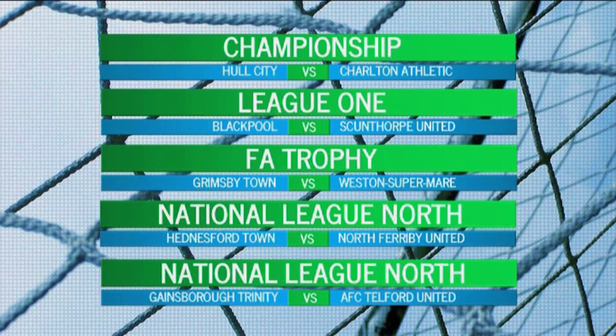The fixtures in full for the weekend: Hull City host Charlton Athletic in the Championship. Scunthorpe United travel to Bloomfield Road to take on struggling Blackpool. Grimsby Town are home to Weston-super-Mare in the FA Trophy. North Ferriby United are at Hinckley and Gainsborough Trinity host Telford United, both in National League North. Hull FC continued their preparations for the 2016 Super League season with a training game against Championship outfit Bradford Bulls. Lee Radford's Hull FC side face Doncaster in their first official friendly this Sunday, before taking on Hull KR in the Clive Sullivan Trophy a week later.